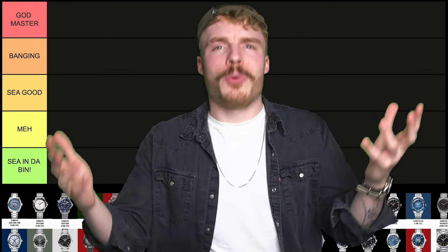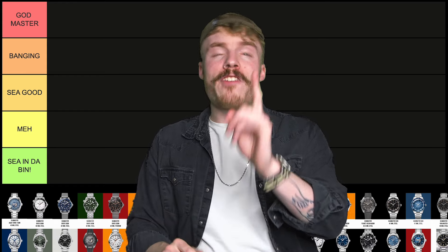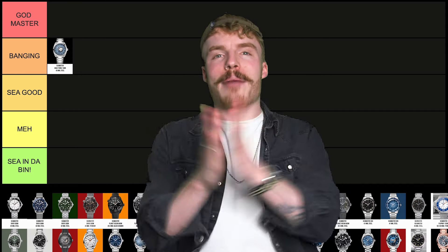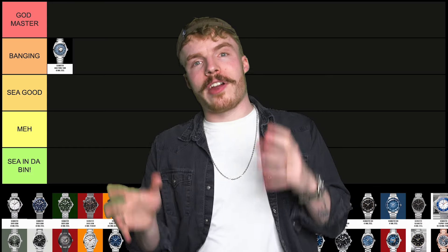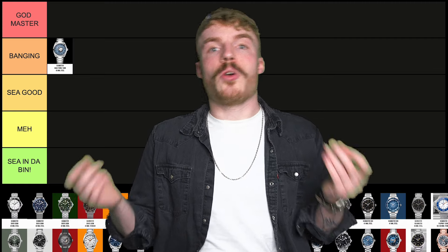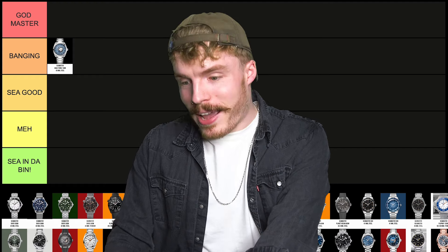The summer blue Seamaster Aqua Terra World Timer — that is my favourite world timer that they do. It's absolutely top-tier banging! Boom shakalaka banging! There are a few reasons for that. One, they don't have the greyed out cities for daylight savings time. And I just love the colour — it's twinkly, it's gorgeous, it's lovely. And that dial is intricate and beautiful. Banging!